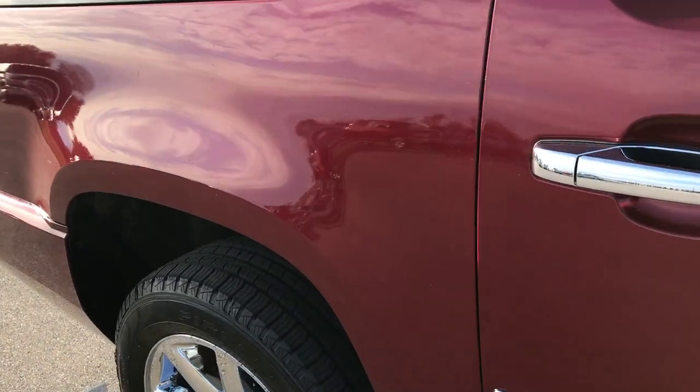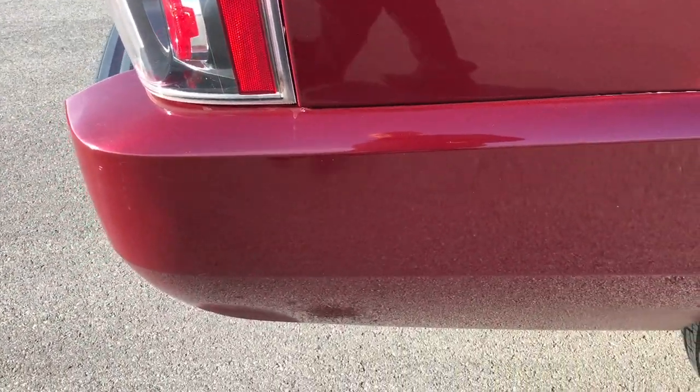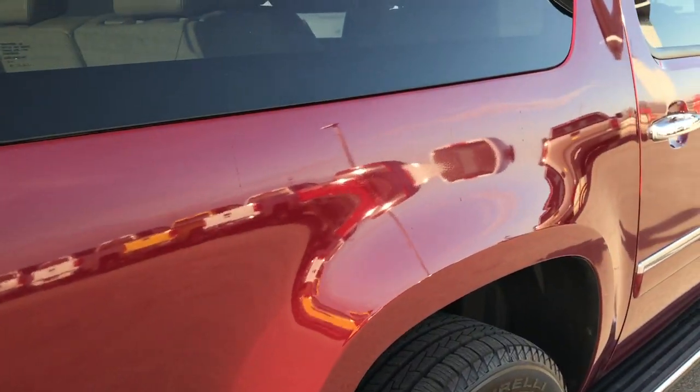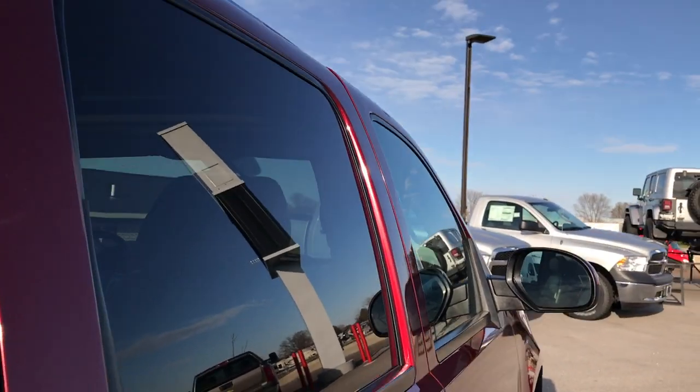We take these HD videos so if you are far away, or even if you are close by and just cannot make the trip down, you can still see the vehicle, hear the vehicle, and have confidence in what you are looking at before you even get here. We want to make sure our customers get the most accurate representation of the vehicle as possible, so that when you get here there are absolutely no surprises.